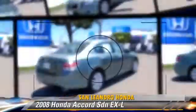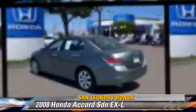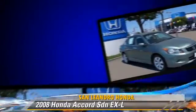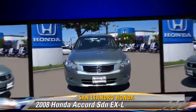The 2008 Honda Accord EXL, powered by a 3.5-liter V6 engine with a 5-speed automatic transmission. This sedan, with fewer than 60,000 miles on the odometer, is well-equipped.